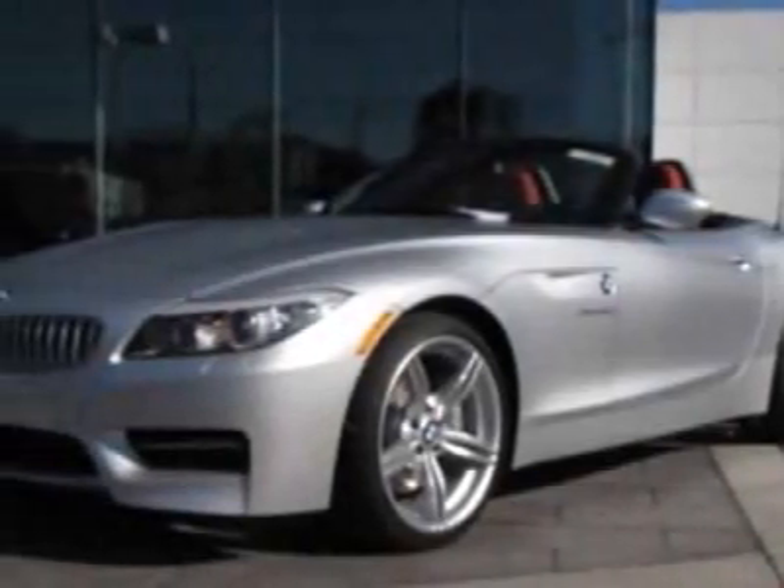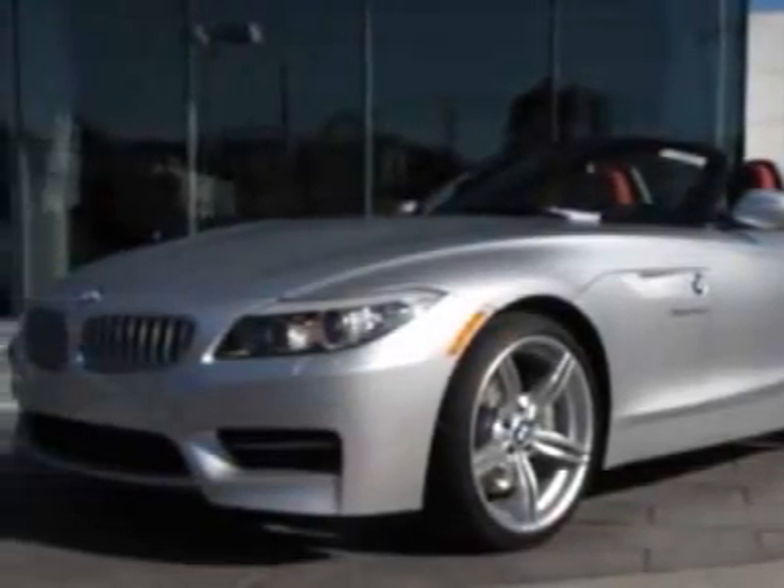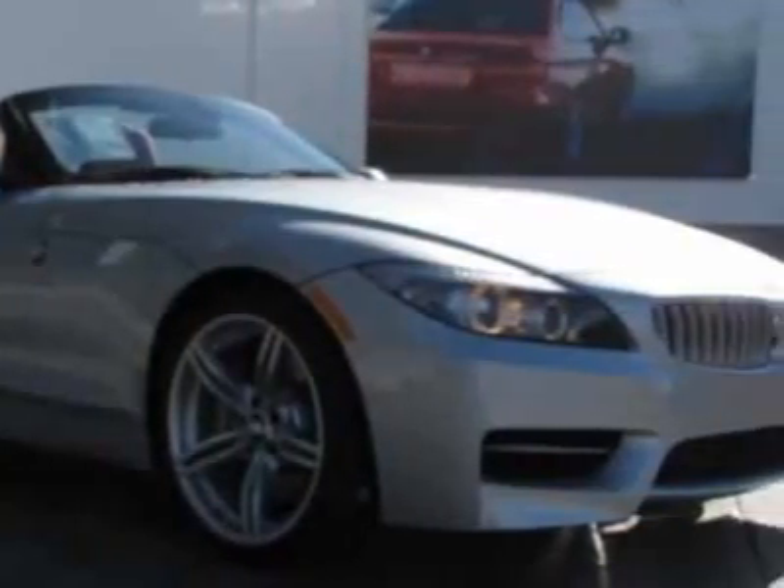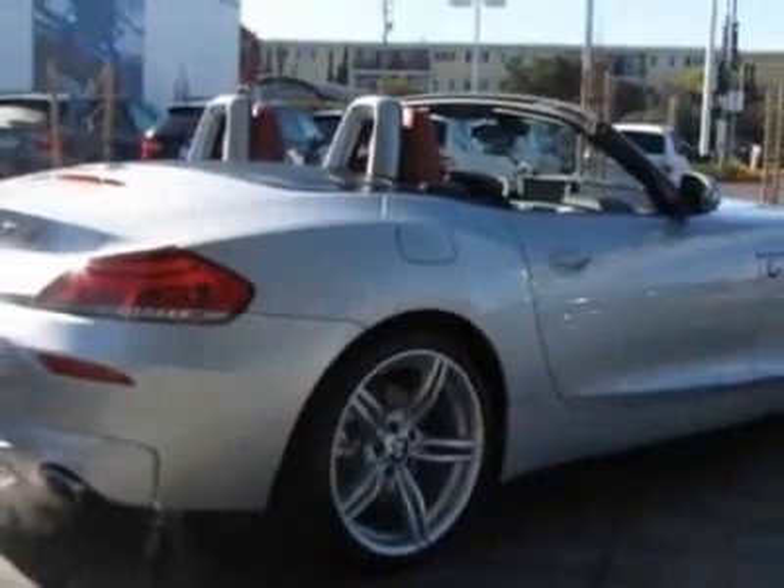Look at this new 2011 BMW Z4. This vehicle gets 17 miles per gallon in the city and 24 on the highway. This Z4 boasts a 3.0 liter inline 6 engine and has a 7-speed manual transmission.